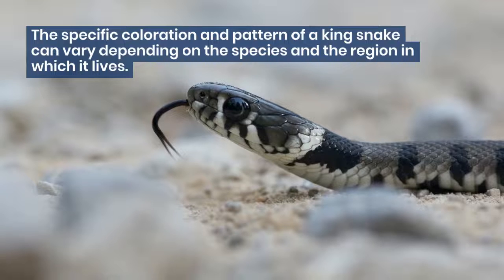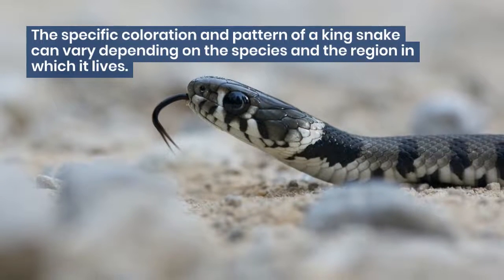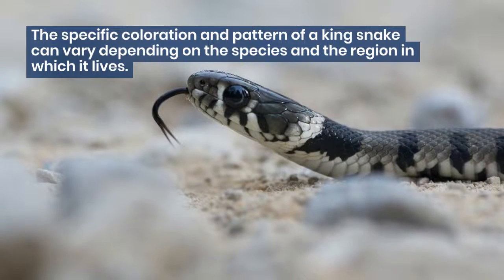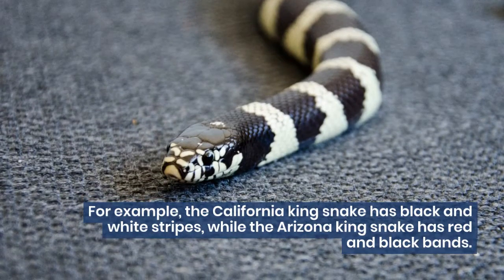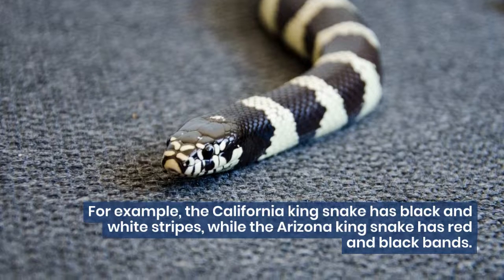The specific coloration and pattern of a king snake can vary depending on the species and the region in which it lives. For example, the California king snake has black and white stripes, while the Arizona king snake has red and black bands.